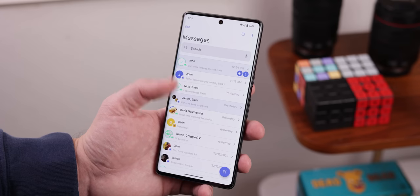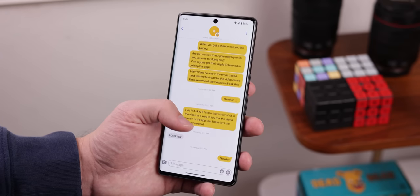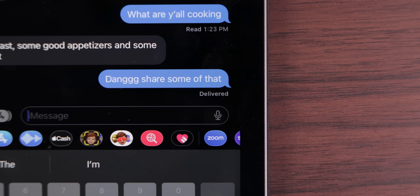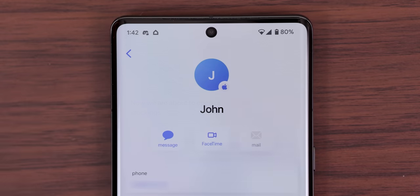On top of that, if you happen to message another Sunbird user, you'll have golden bubbles, and those conversations will get even more exclusive features. Like they're planning on enabling a blockchain peer-to-peer payment system with no fees. They're also planning to have almost every iMessage feature working on this app, including typing indicators, read receipts, memojis, and the most exciting one of them all is FaceTime.